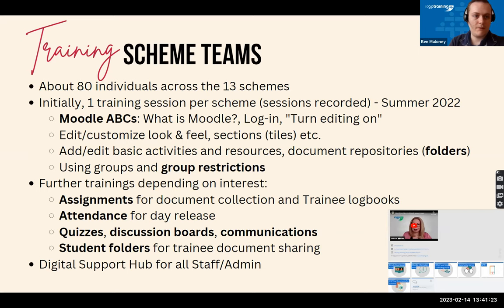In terms of training, we had about 80 individuals across 13 schemes who needed training. Initially I organized training with each scheme one at a time, just to cover the basic Moodle ABCs: logging in, turning editing on, what is Moodle — getting them comfortable with what the tool can do and how they can customize it. We also put emphasis on group restrictions to avoid creating separate scheme sites for each of the four training years going on at any scheme at any time. With group restrictions on any individual activity or resource, users only have access to things relevant to them.